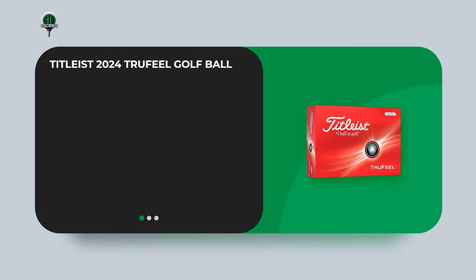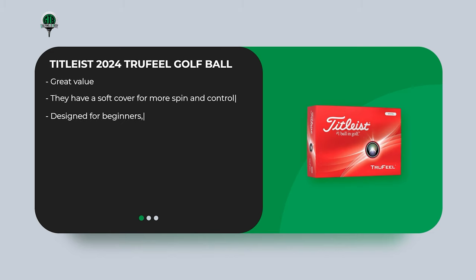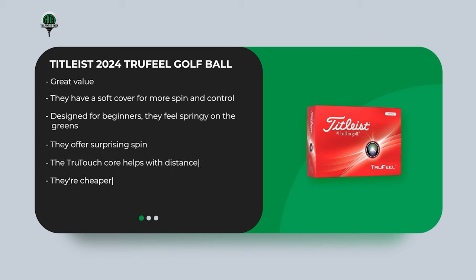First up, the Titleist 2024 True Feel Golf Ball. True Feel Golf Balls from Titleist are great value. They have a soft cover for more spin and control, designed for beginners, and they feel springy on the greens. They offer surprising spin, and the TrueTouch core helps with distance. They're cheaper than Pro V1 balls, and overall they're one of the best cheap golf balls available.